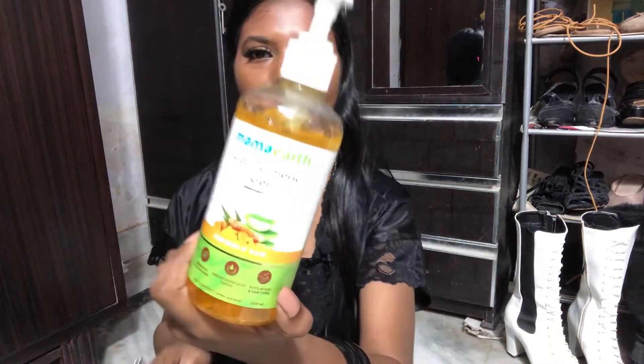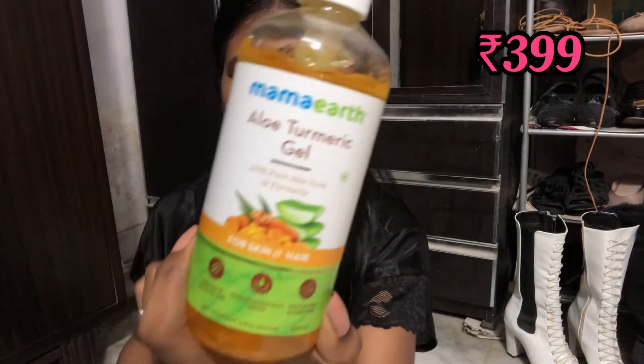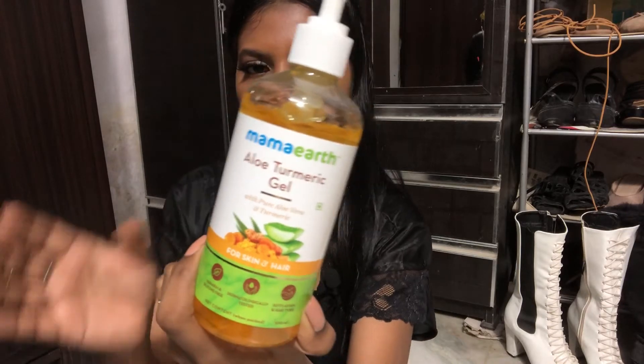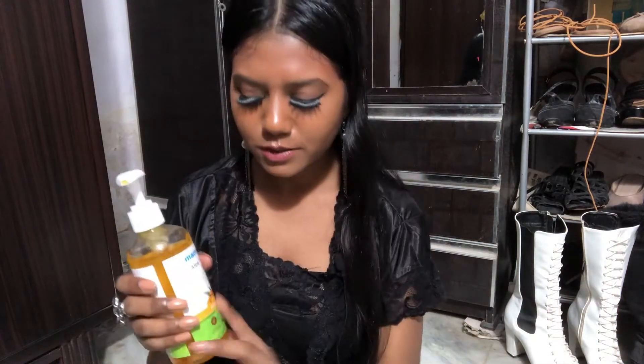The first thing I want to show you is this aloe vera face gel. All my stuff is from Flipkart. I would recommend you buy this one — this is the best product. It's much better than the Patanjali aloe vera gel. It's a bit more expensive, but it's really good for your face.